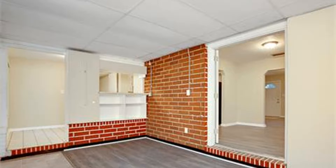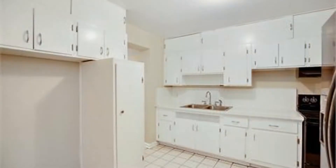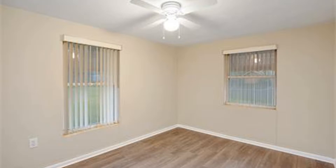It features vinyl plank flooring and lots of natural lighting. Its kitchen has new appliances and plenty of cabinets for storage. The bedrooms are all nicely sized, and the bathrooms are updated and well maintained.